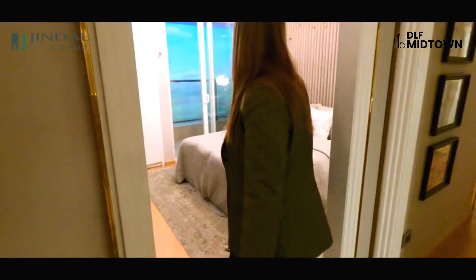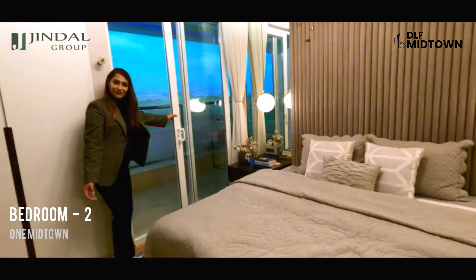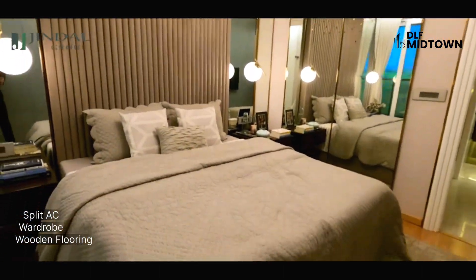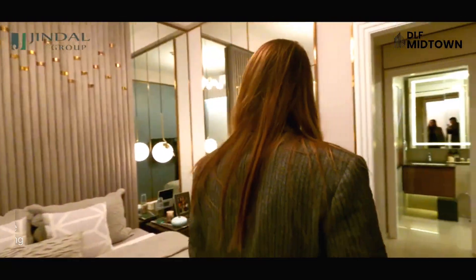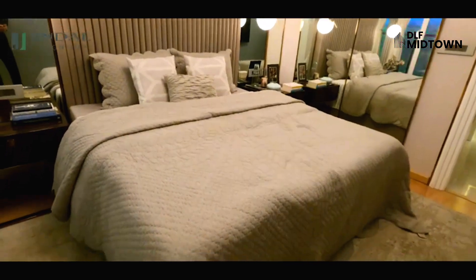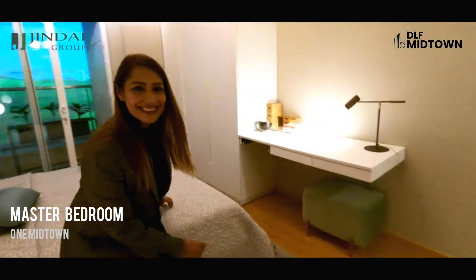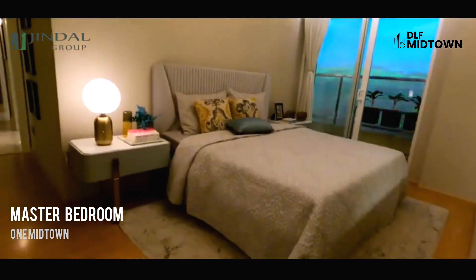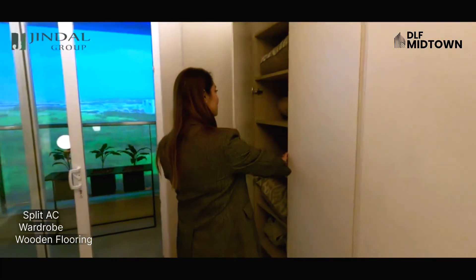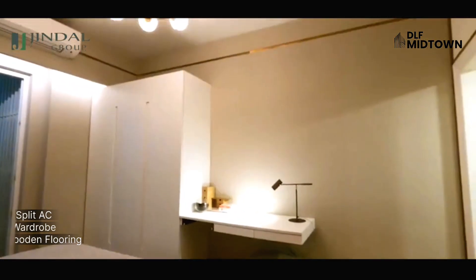This is our second bedroom, made in a 10x10 room area with a connected balcony. A rooftop is made very well, and AC will be provided. This is our third bedroom — the master bedroom of the whole apartment. You will get AC and big cupboards. You can also add a bathroom to this room.